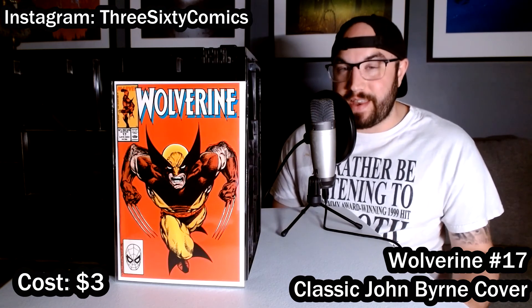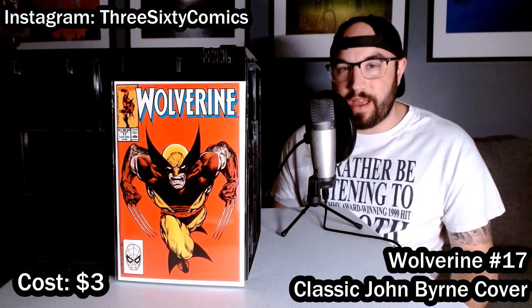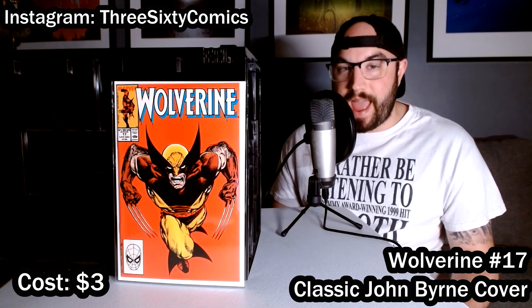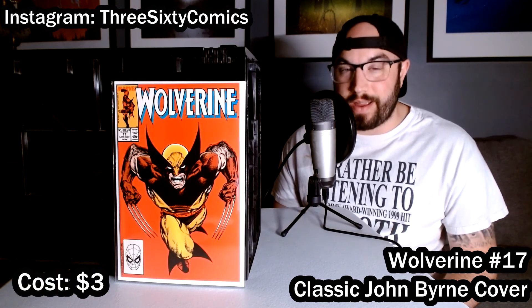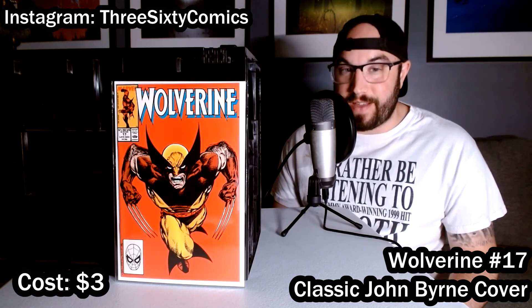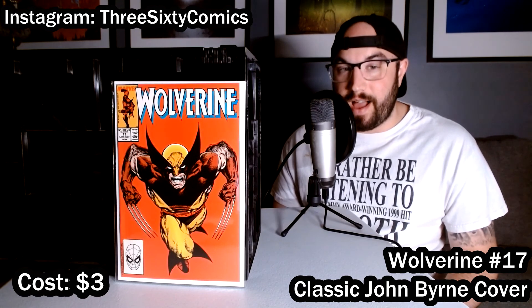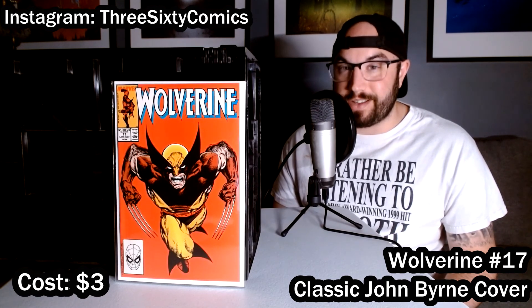The dealer that had this and the next two books was more of a toy dealer. He had a couple boxes of comics for $3 a piece, and this was in there. It definitely should not have been marked at that price, but I was lucky enough to find it on Sunday of the convention, not even the first day. So I got lucky to get this John Byrne masterpiece in such great condition.